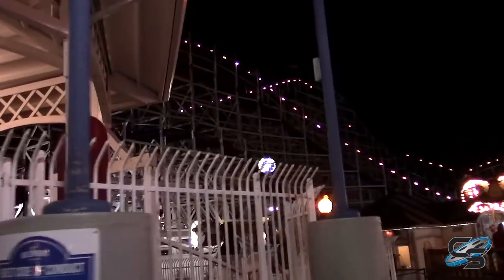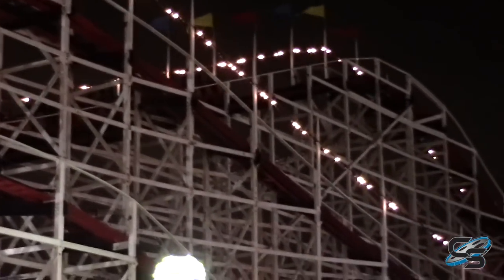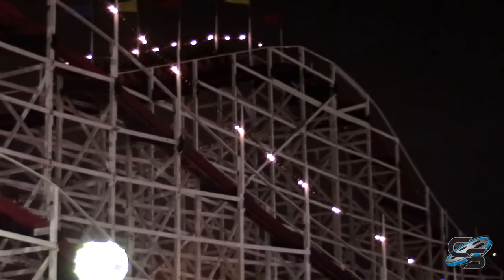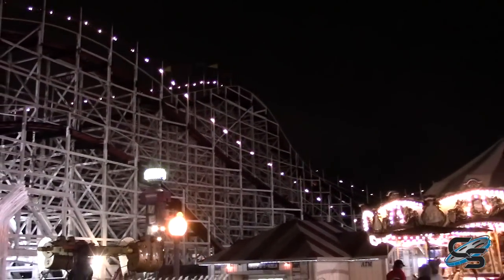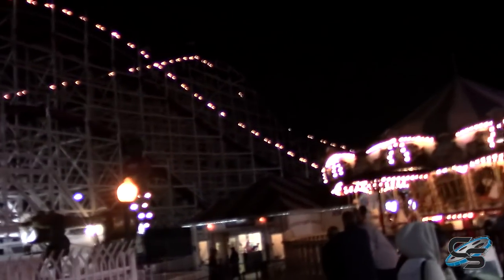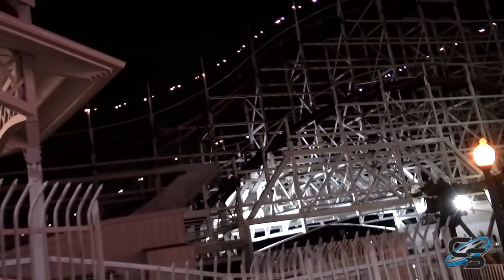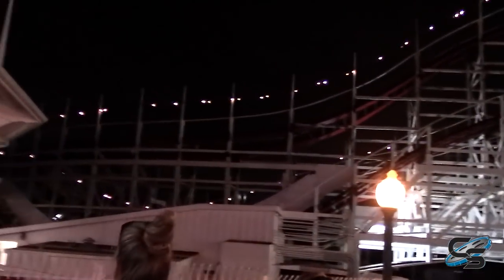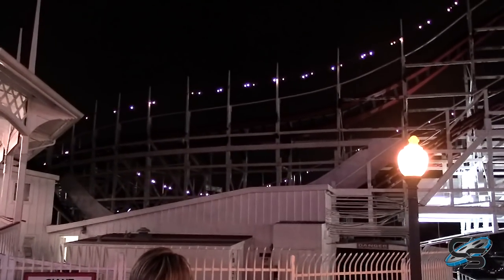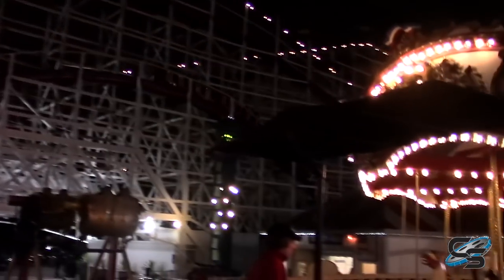I was pleasantly surprised — for a coaster that's that old, it's actually aged pretty well. Good. You can actually hear it going up at the moment — there it goes. You can hear the chain lift; it sounds like a couple of tin cans being clanked around. It sounds like it's dying, which is kind of funny actually. There it goes — there's a turnaround over there and then a hill right here. Wait for it... there it is!